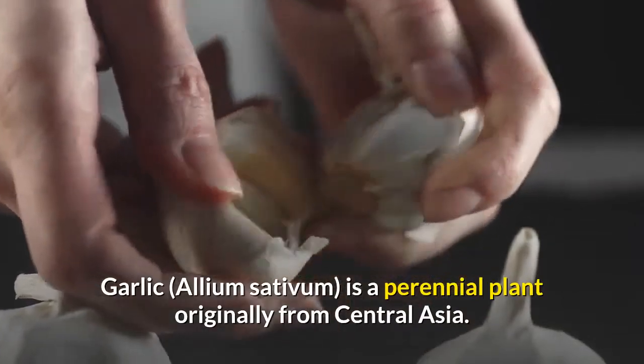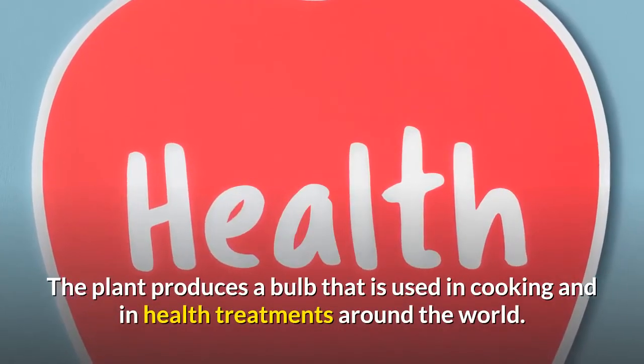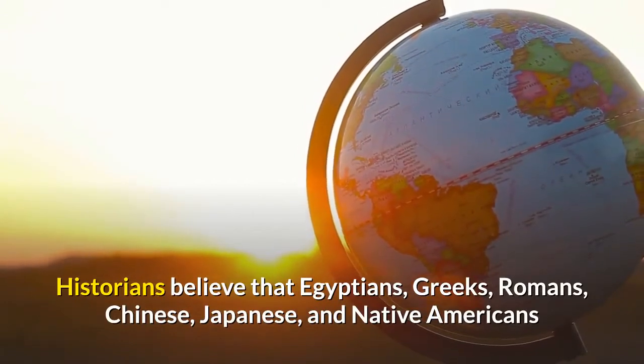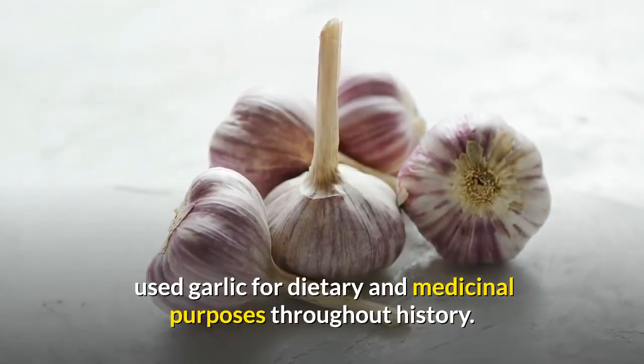Garlic is a perennial plant originally from Central Asia. The plant produces a bulb that is used in cooking and in health treatments around the world. Historians believe that Egyptians, Greeks, Romans, Chinese, Japanese, and Native Americans used garlic for dietary and medicinal purposes throughout history.